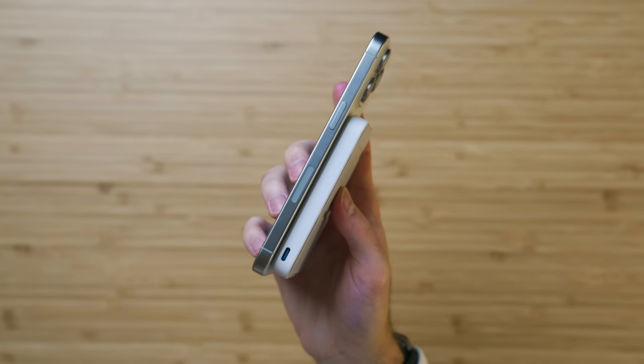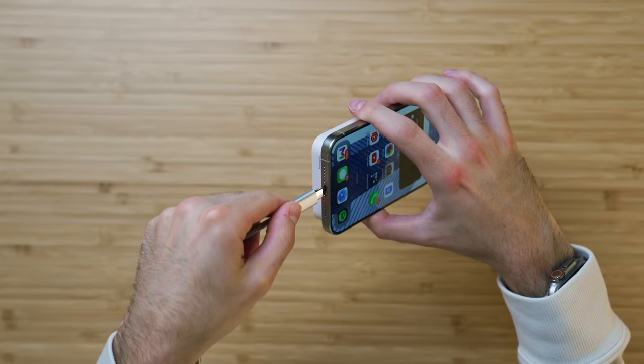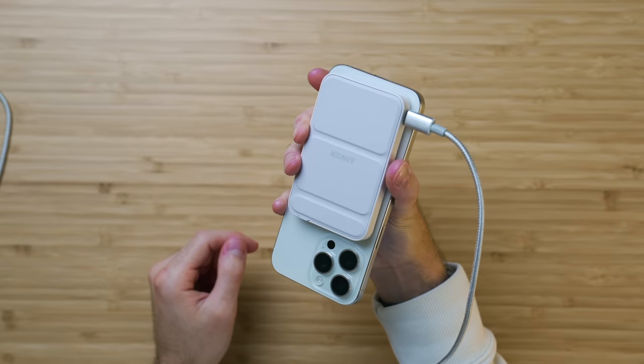It also charges via USB-C, which is very convenient now since you can charge your power bank and your iPhone with the same cable. Speaking of cables — I swear this is not sponsored — I bought a couple of these off Amazon: six-foot Anker cables in a white and silver braided design. They look really wonderful paired with my white titanium phone and the Anker power bank. I'll leave links to these in the video description. They work with every single other Apple device I have — iPads, MacBooks, etc. — so it's always good to have extra cables.